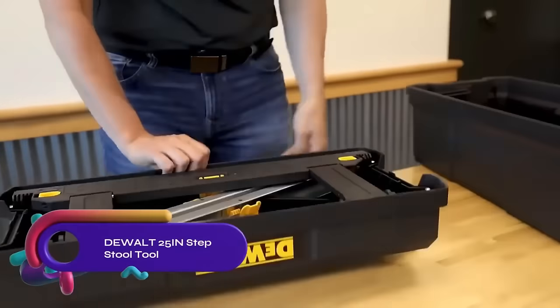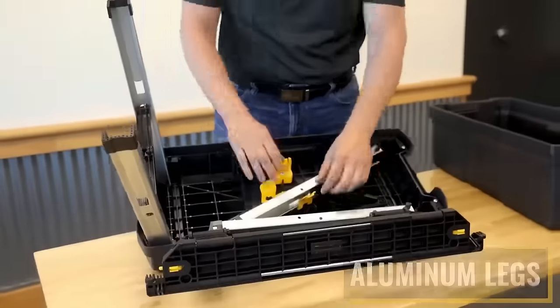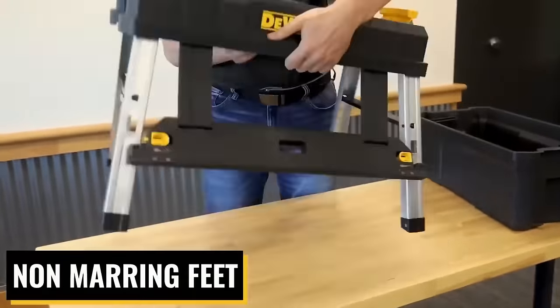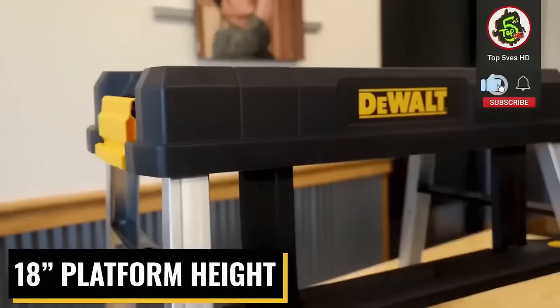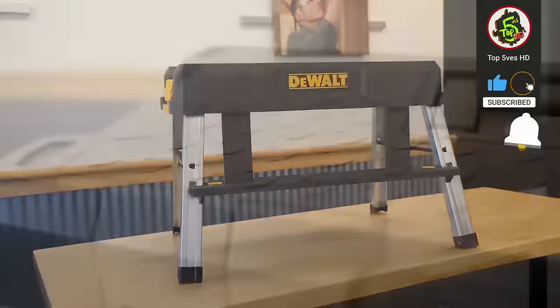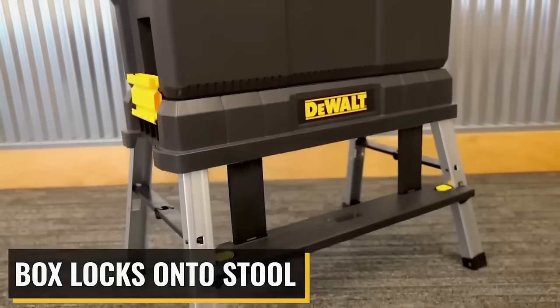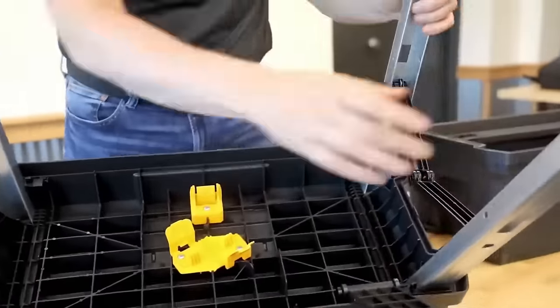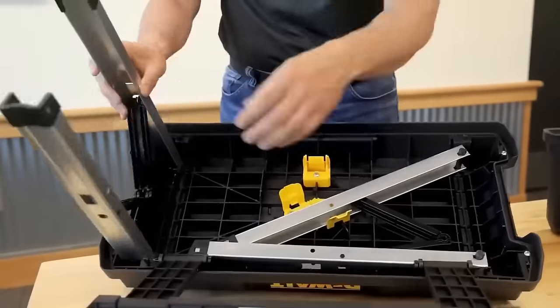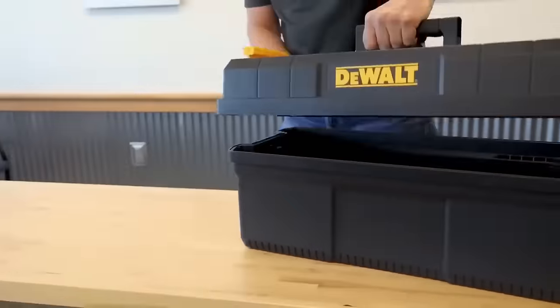The DeWalt 25-inch Stepstool Tool is a versatile and durable tool that serves as a toolbox, stepstool, or elevated tote. Made of durable aluminum with non-slip feet, it ensures stability and safety. With an 18-inch height and 300-pound weight capacity, it is suitable for various tasks. The 12.5-gallon toolbox includes a removable tray for easy organization. It is lightweight and portable, making it ideal for homeowners, DIYers, and professionals.